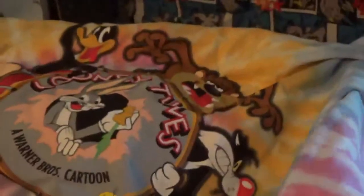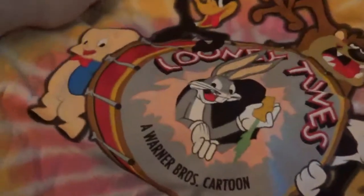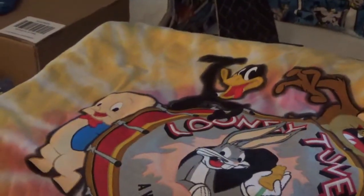And we have a t-shirt. This is a men's 2X, and it's Looney Tunes tie-dyed, as you can see. There's Tweety, Sylvester, Taz, Daffy, Bugs, and Porky, with a Looney Tunes drum in the middle. I think that's really cool.